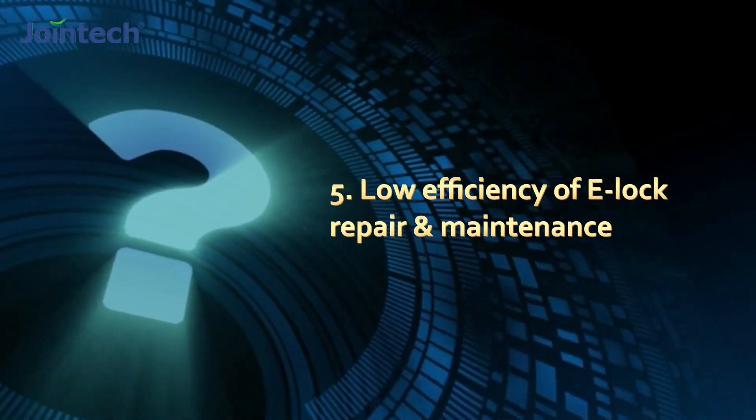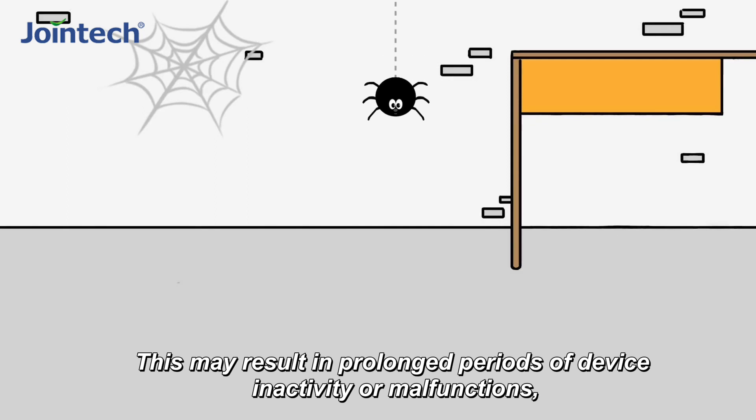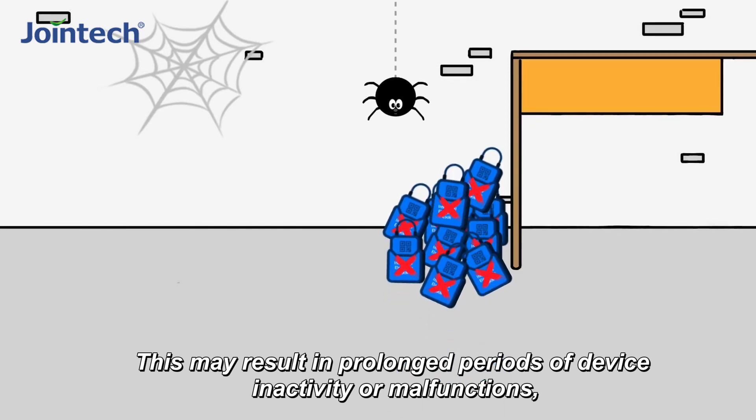Five: low efficiency of ELOG repair and maintenance. This may result in prolonged periods of device inactivity or malfunctions, further impeding the normal progress of regulatory work.